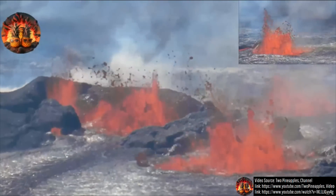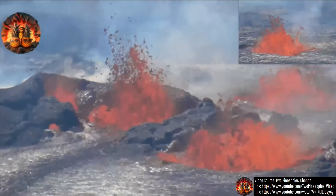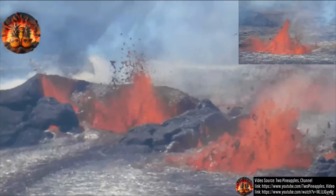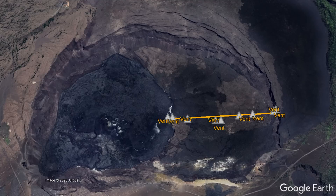Luckily, if all of these 9 currently erupting vents remain active, they will allow for the best possible view of a Kilauea summit eruption in more than a decade. While the closest you could view an active vent was from 4,100 feet away during the last few eruptions, today you can get within 1,400 feet of an erupting vent.